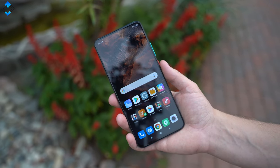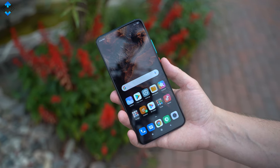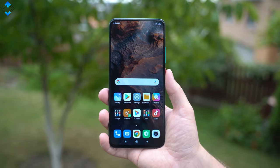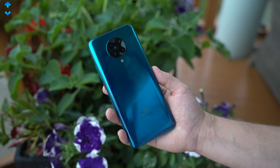When it comes to build quality, the POCO F2 Pro is really solid. It actually looks and feels like a legit flagship device. It really depends on how you treat your phone, but my unit still looks pretty much new even though there are a few scratches on the pre-installed screen protector and a shiny and glossy backplate.